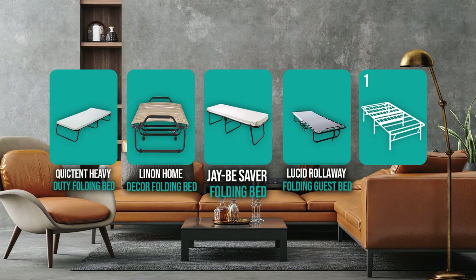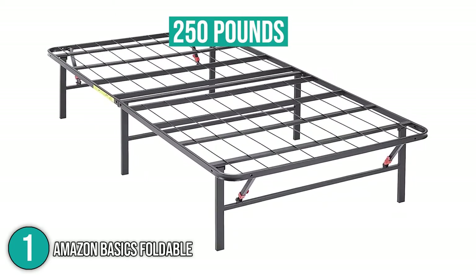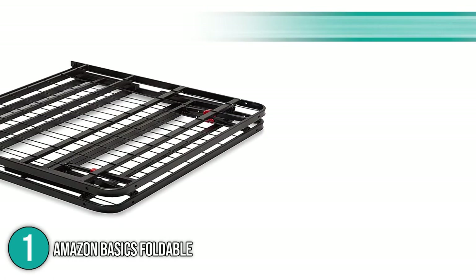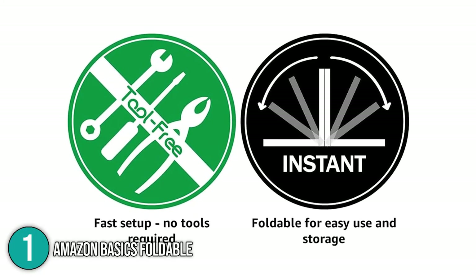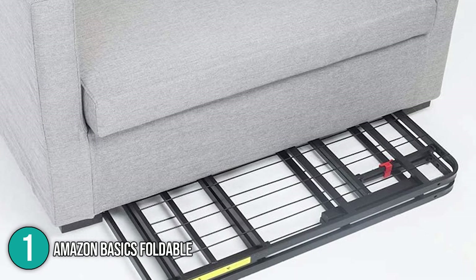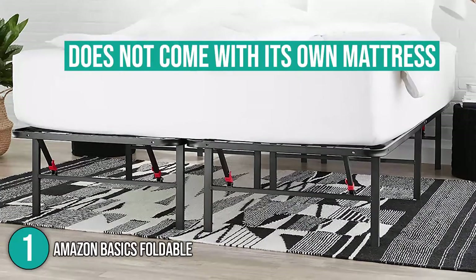Finally, the number one foldable bed frame on our list is the Amazon Basics Foldable Bed Frame. Built from hardcore steel with a maximum weight capacity of 250 pounds, it stands out by being available in six sizes ranging from twin to California king — unlike most foldable frames limited to cot sizes only. You can also select between 14-inch or 18-inch frame heights. It's easy to use, requires no special tools for assembly, and folds flat for storage in tight spaces.